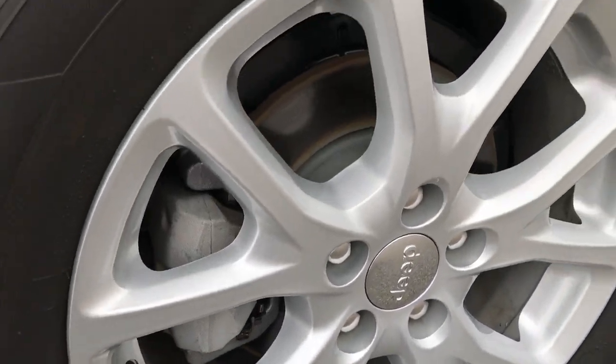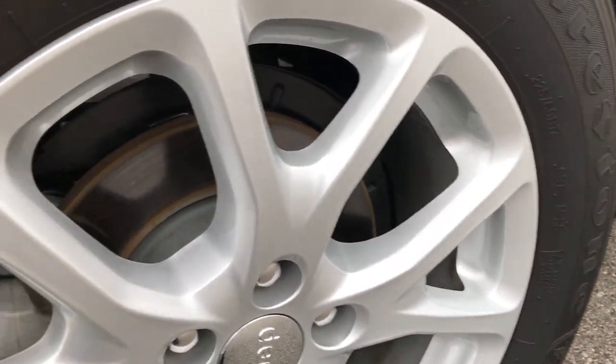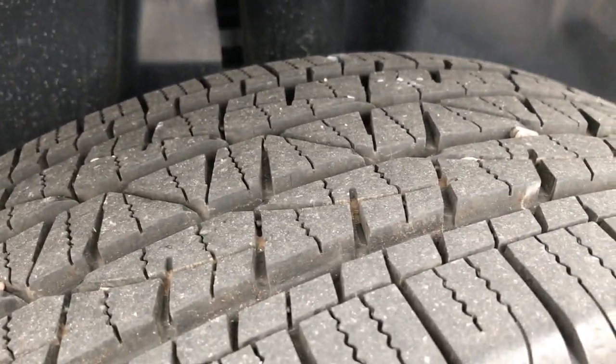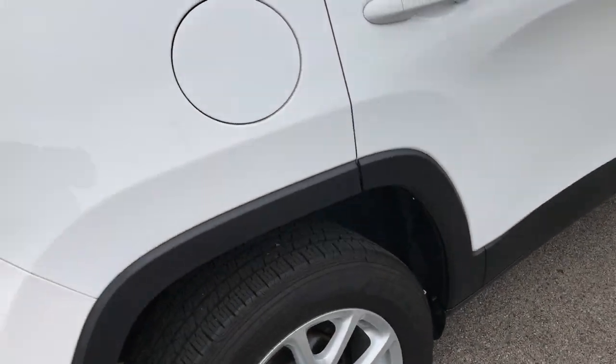Back rim is in excellent shape as well, no scuffs or scrapes. On the Cherokee they put in four-wheel disc brakes, good stopping power. Back tires have just as much tread as the front tires, maybe even just a hair bit more.